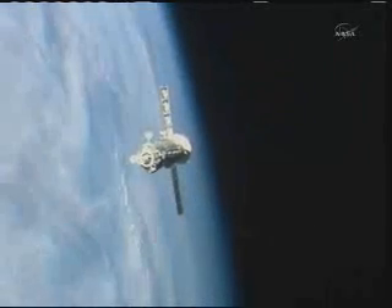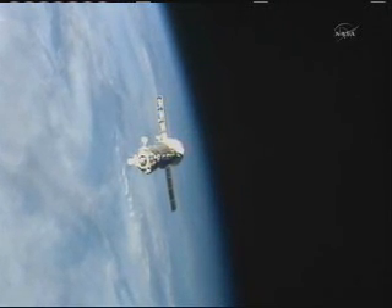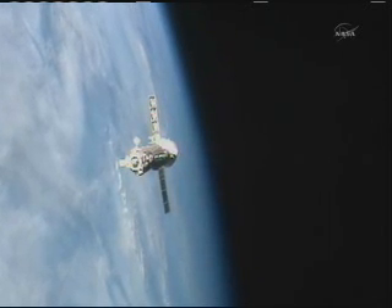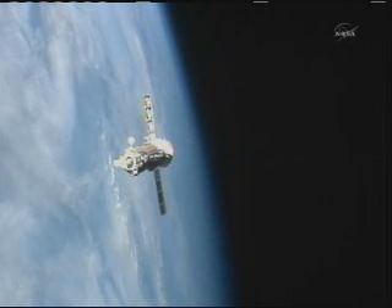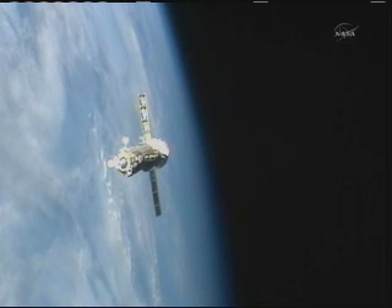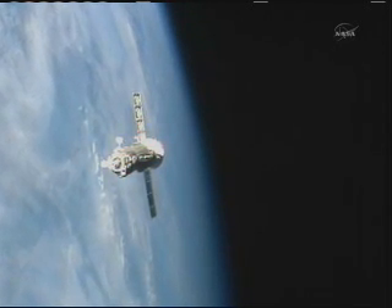The other Soyuz that currently resides at the station, the TMA-20, is the vehicle for Kondratiev, Coleman, and Nespoli, and is at the opposite side, just down the road from where this Soyuz will dock. That TMA-20 vehicle is docked at the Rassvet module, which is on the Earth-facing side of the Zarya module of the International Space Station.